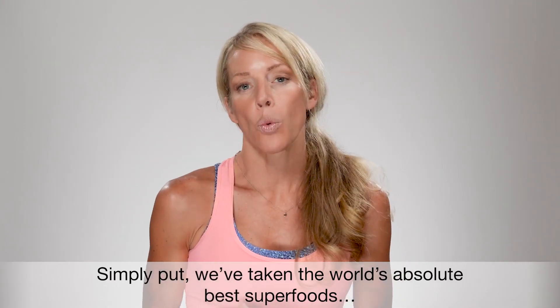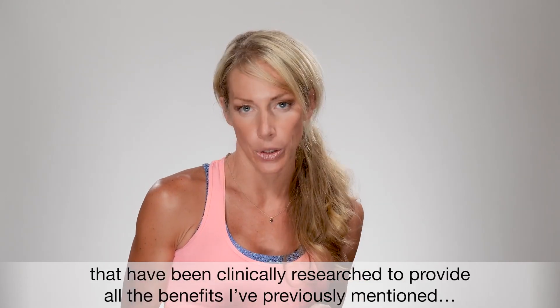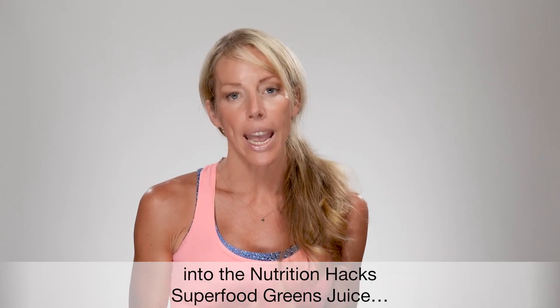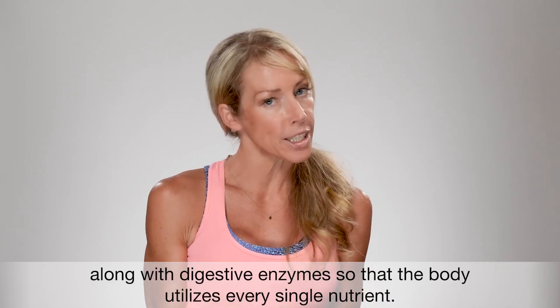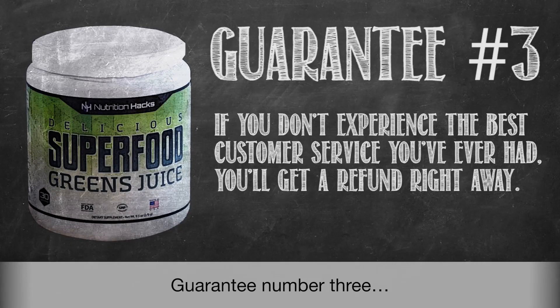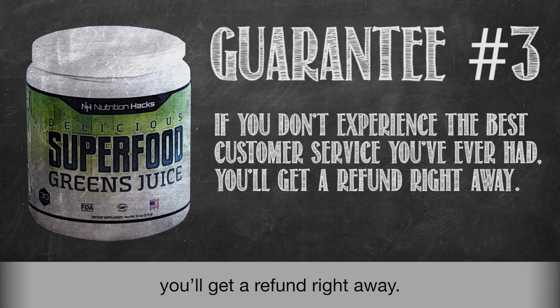Simply put, we've taken the world's absolute best superfoods that have been clinically researched to provide all the benefits I've previously mentioned, and placed every single one of them into the Nutrition Hacks superfood greens juice along with digestive enzymes so that the body utilizes every single nutrient. Guarantee number three: if you don't experience the absolute best customer service you've ever had, you'll get a refund right away.